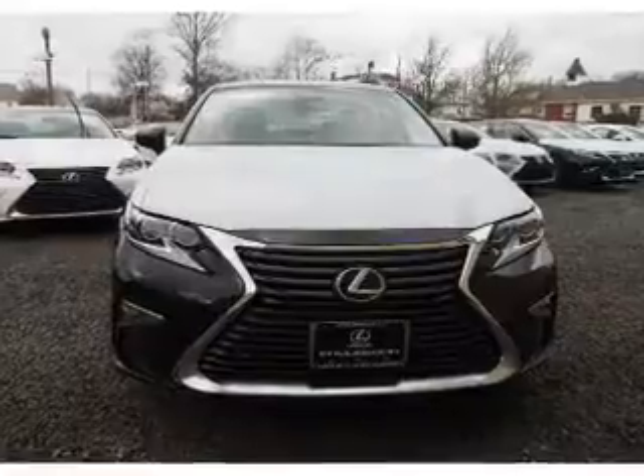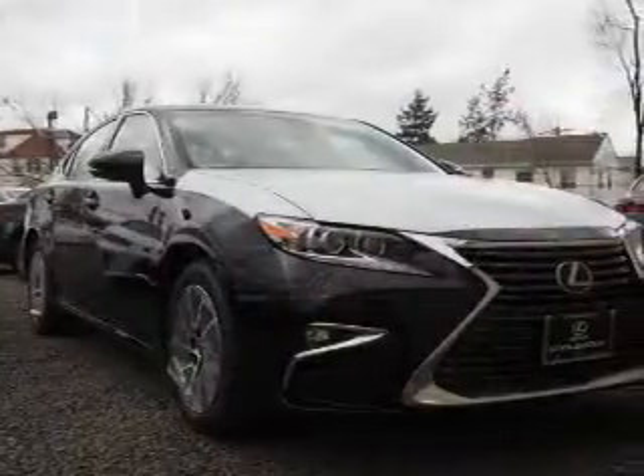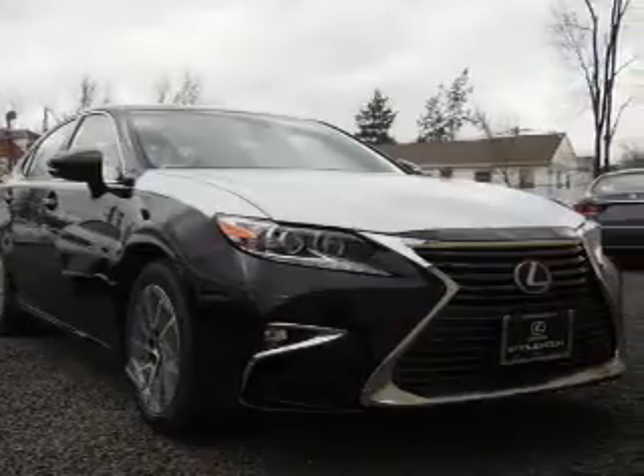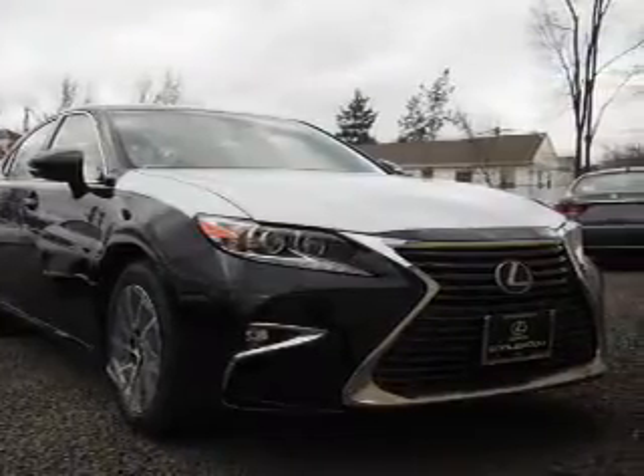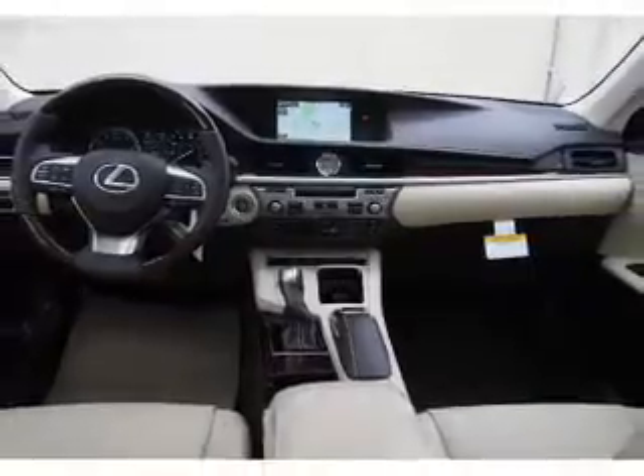Inside you'll find Bluetooth connectivity, digital radio, Sirius XM satellite radio, and auxiliary input, steering wheel controls, push button start, automatic climate control, a backup camera, curtain head airbags, and front airbags.